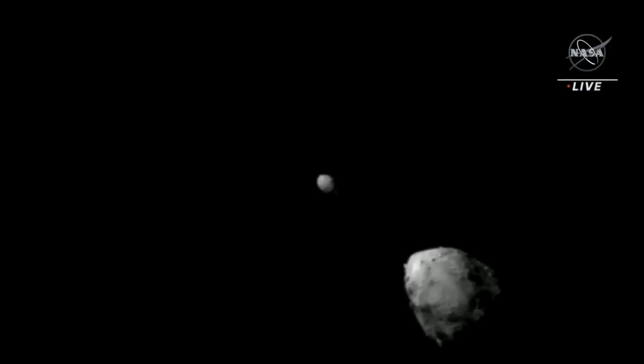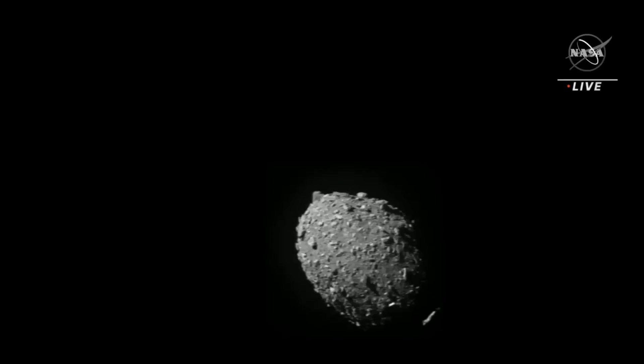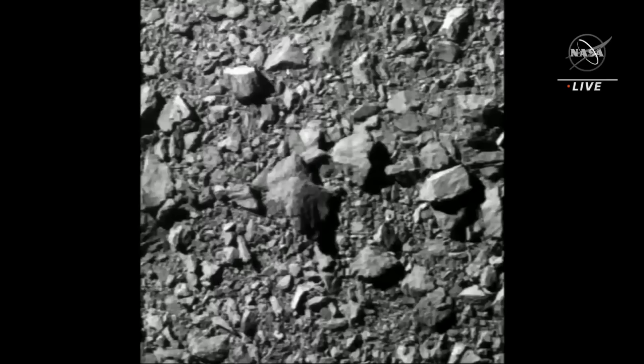We also have incredible high-resolution imagery from DART's Draco camera, which we are now able to show. Here's the asteroid system, Dimorphos filling the field of view — incredible surface detail of an asteroid 7 million miles from Earth that we have never before seen.